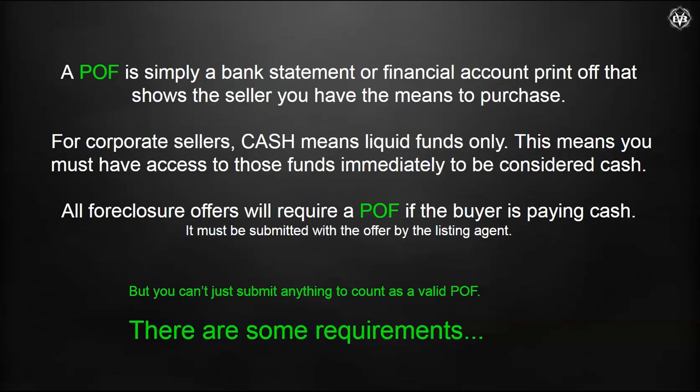A POF is simply a bank statement or a financial account statement showing the buyer has the means to purchase. In the corporate world, cash means liquid funds only — that's the definition. You can go to the bank and get it immediately. All foreclosures are going to require a POF if the buyer is paying cash.